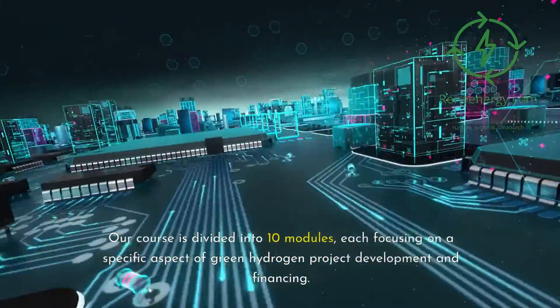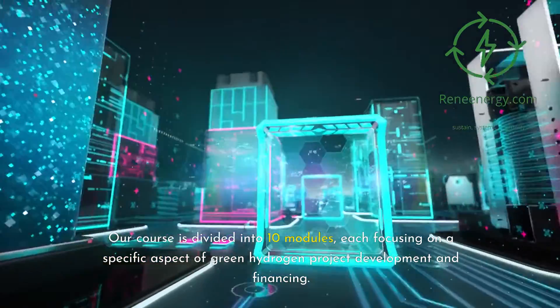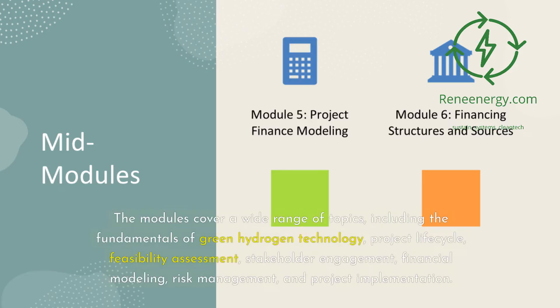Our course is divided into 10 modules, each focusing on a specific aspect of green hydrogen project development and financing. The modules cover a wide range of topics, including the fundamentals of green hydrogen technology, project life cycle, feasibility assessment, stakeholder engagement, financial modeling, risk management, and project implementation.